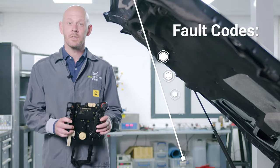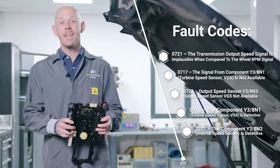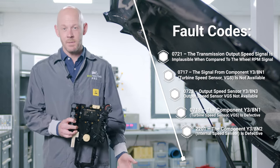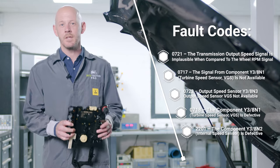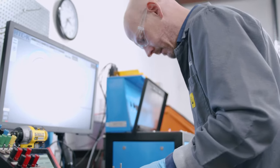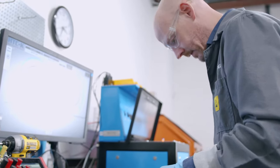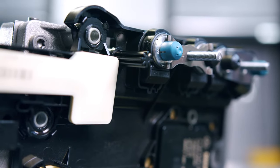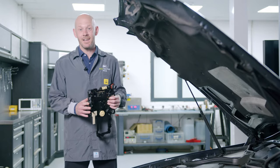These faults on screen are caused by the TCM conductor plate breaking down internally, preventing the control module — also known as the conductor plate — from monitoring the correct rotational speed of the input shaft. This means the control module is unable to determine the slippage of the torque converter, causing ineffective torque clutch lockup that prevents a smooth gear change, or in some cases prevents gear selection entirely.